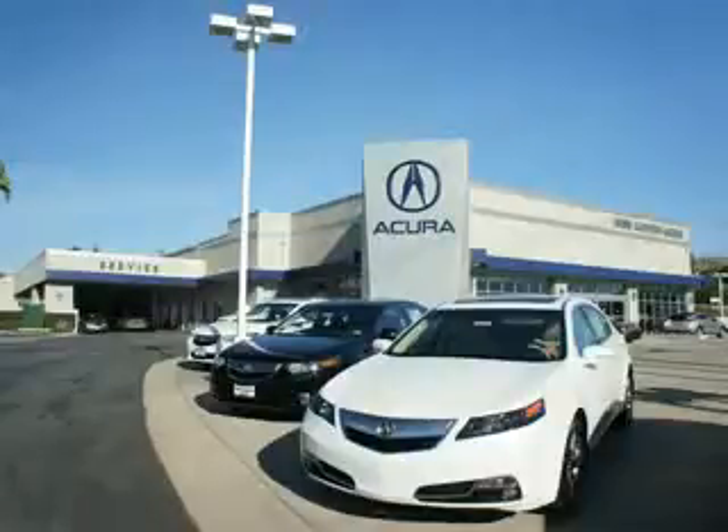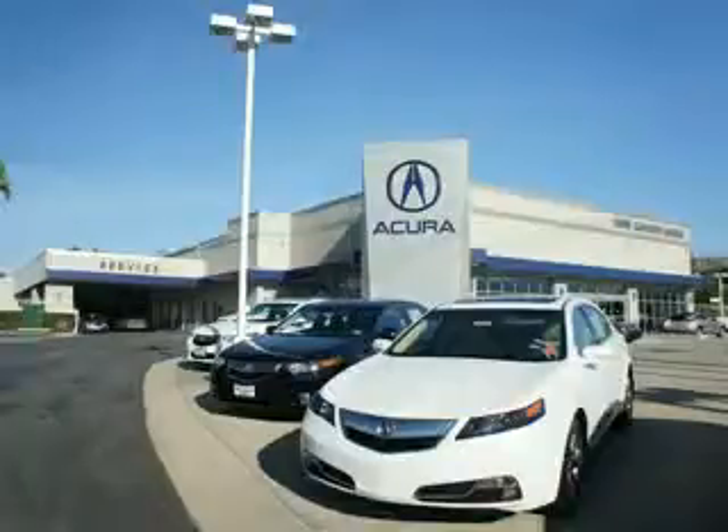Enjoy the drive and have peace of mind in this 2011 Acura TSX. See us at Weir Canyon Acura today. At Weir Canyon Acura, you can be sure you'll get the right vehicle for the right price — and that's just the beginning. Get the respect and great price you deserve.